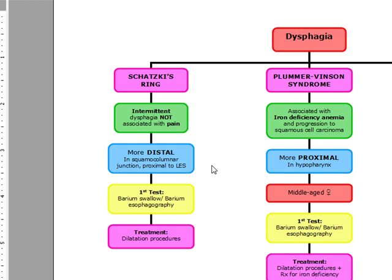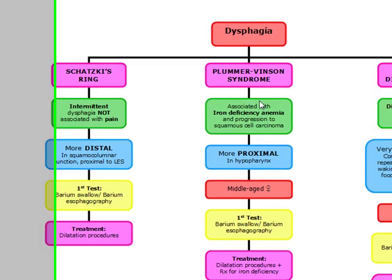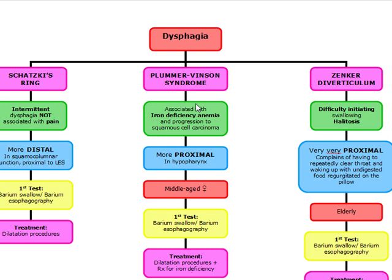Our next cause of dysphagia is going to be Plummer-Vinson syndrome. When Schatzky's is a distal ring, Plummer-Vinson's is actually going to be a proximal stricture, and it's going to be associated with iron deficiency anemia with progression to squamous cell carcinoma. Plummer-Vinson's is usually going to occur in middle-aged women, and you're going to recognize this by the CBC usually. Our best initial therapy is going to be iron, obviously, because we're going to be iron deficient.